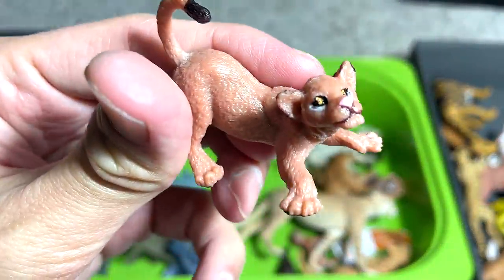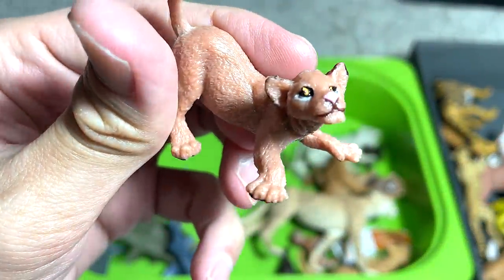A small lion cub — the face looks horrible. It's very badly painted.